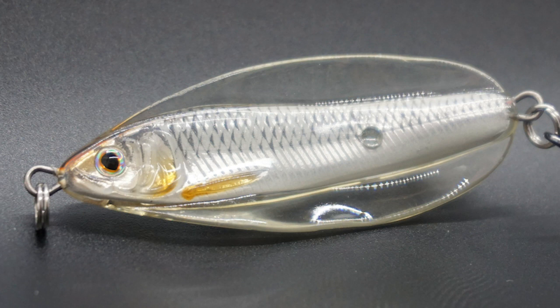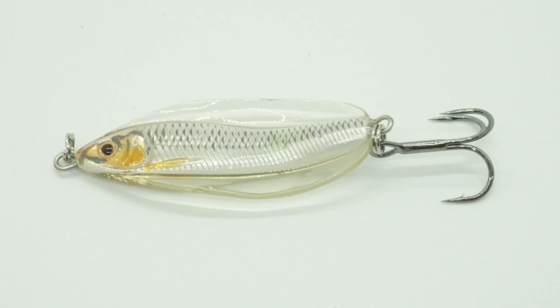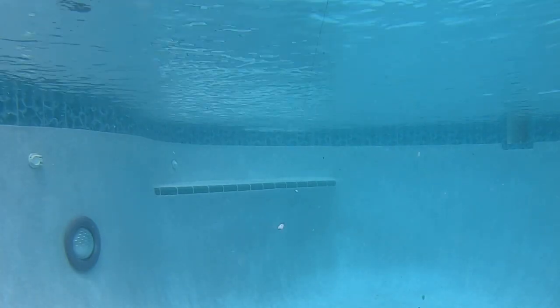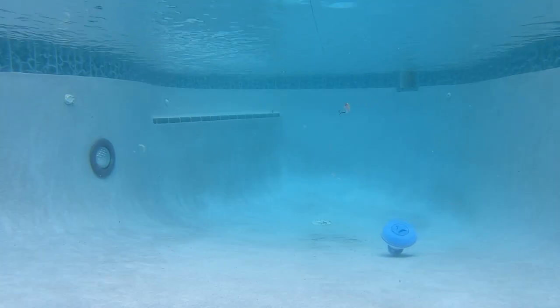The Live Target Erratic Shiner has a lifelike inner core that mimics the profile of a shiner with realistic graphics. The core is then encapsulated by the exoskin, which is clear and hardly visible to the fish. Because the exoskin is less noticeable underwater, predator fish target the natural profile of the inner core.